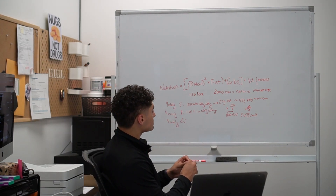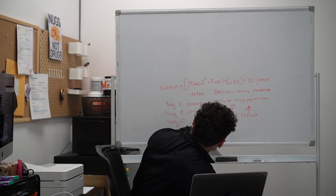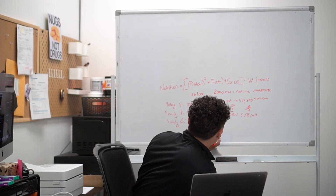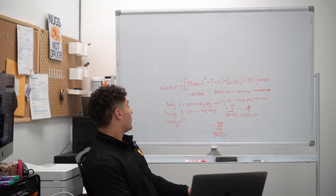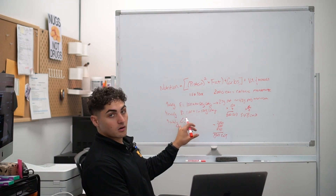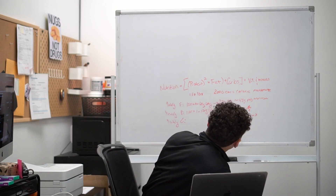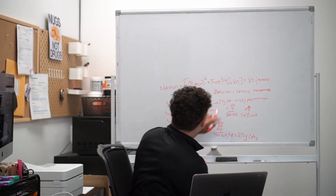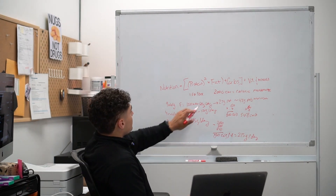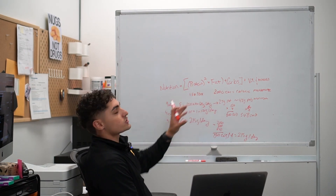Now we take our 2,000 calories and subtract 600 (protein) and 540 (fat), which equals 860 calories remaining. That's 860 calories left to allocate to carbohydrates. Since carbs are 4 calories per gram, 860 ÷ 4 = 215 grams of carbs. So from 2,000 calories: 215 grams of carbs, 150 grams of protein, and 60 grams of fat — your macros are mapped out.